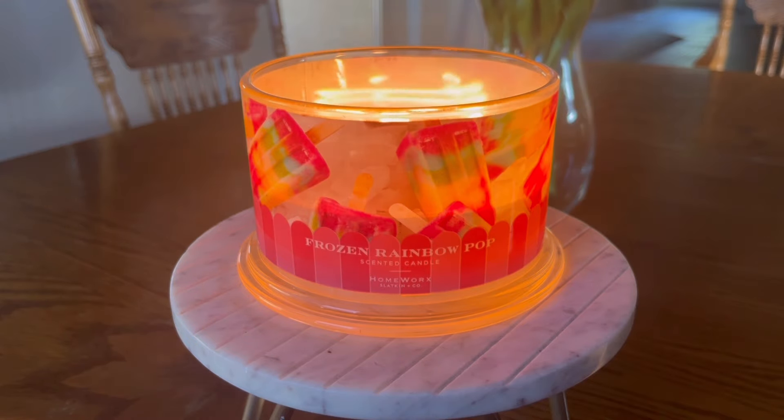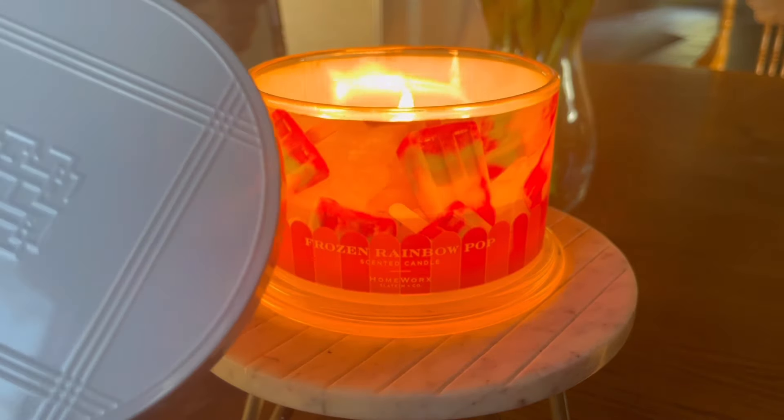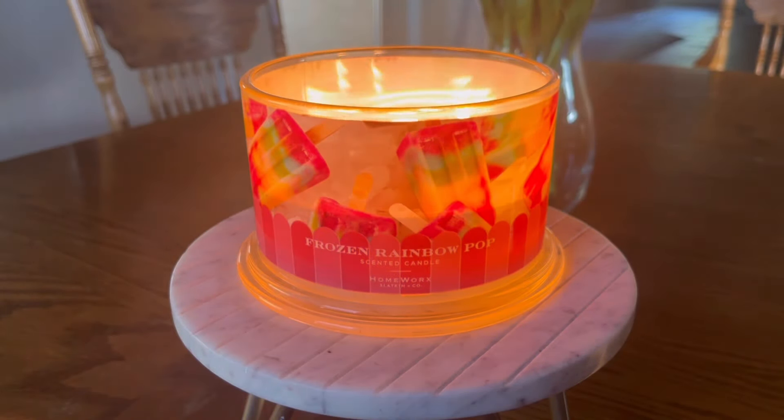This candle has the standard wraparound full photo label. I think that this is a really fun label, and the lid on this one is like this white lid — it looks really pretty in the packaging. I think this one makes a fun type of gift to give. I think this was called the Nostalgic Treats Collection. It's been out for about a month and a half, maybe two months now, on the Slatkin & Co. website.